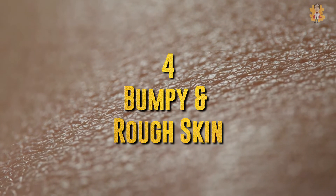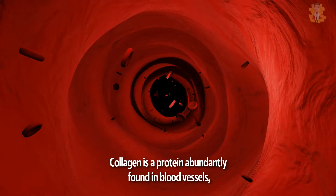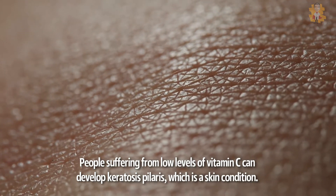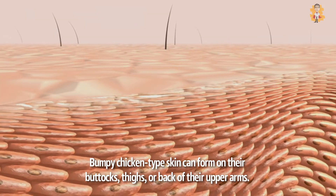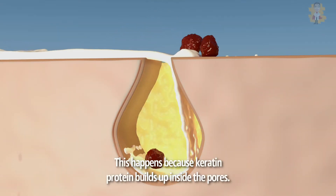4. Bumpy and Rough Skin. The fourth sign is bumpy and rough skin. Vitamin C is quite vital for the production of collagen, a protein abundantly found in blood vessels, bones, joints, hair, and skin. People suffering from low levels of vitamin C can develop keratosis pilaris, which is a skin condition. Bumpy, chicken-type skin can form on their buttocks, thighs, or back of their upper arms. This happens because keratin protein builds up inside the pores.